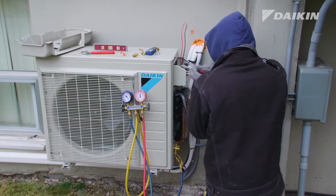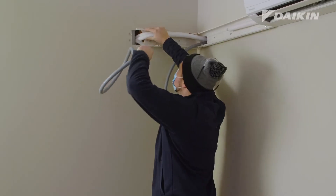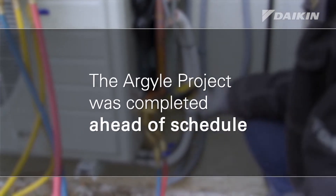We had about 250 apartment suites to retrofit. We were able to complete one suite per day, and with multiple crews we were able to complete multiple suites per day, which allowed us to complete the project before the deadline.